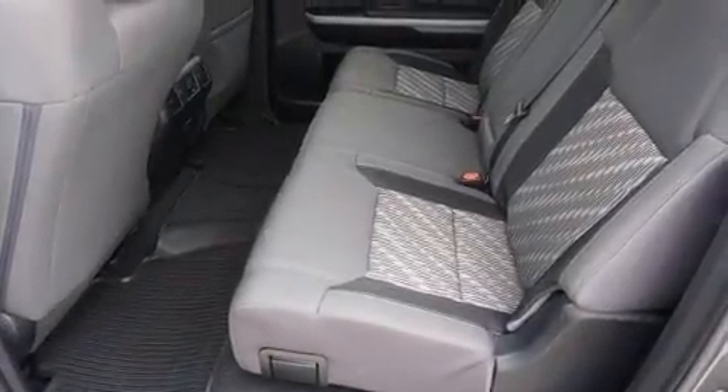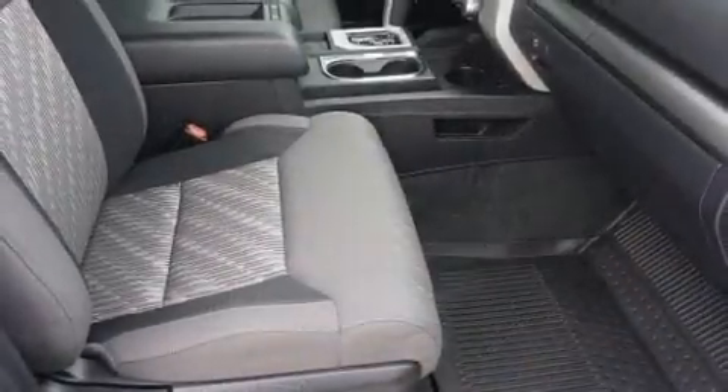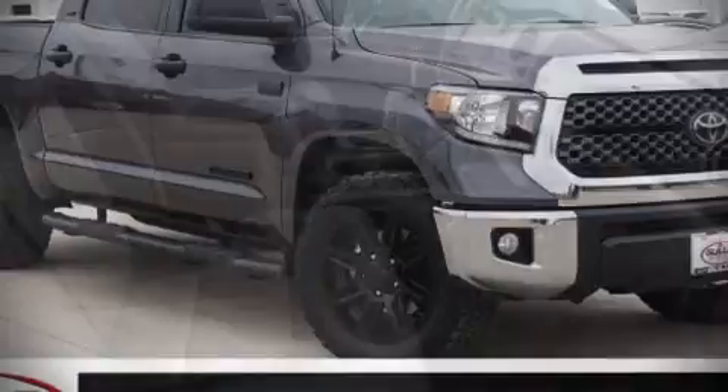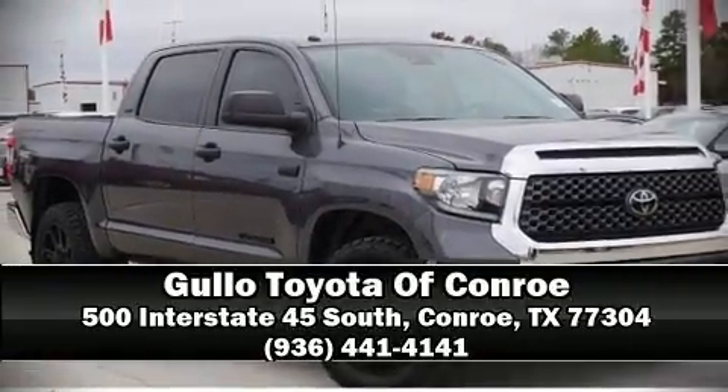This vehicle has achieved certified pre-owned status by passing Toyota's comprehensive certification process. Our team is professional and we offer a no-pressure environment. Call now to schedule a test drive.